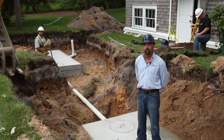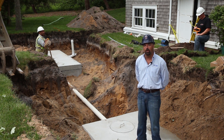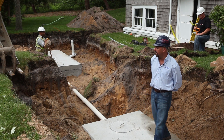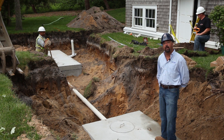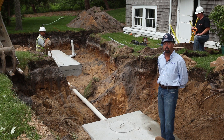We're replacing an old cesspool here at this house. We're down at the end of Seaview Avenue, which is right on the ocean. What we've done is set a 1,500-gallon septic tank in series with a 1,000-gallon pump chamber. We need to pump the effluent up so that we have a separation between the bottom of the leaching field and the groundwater.